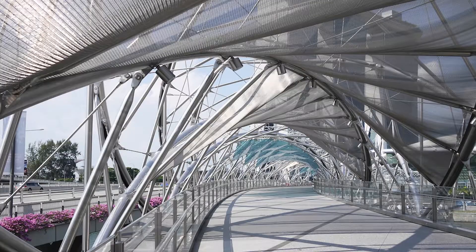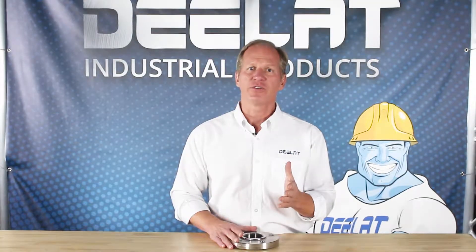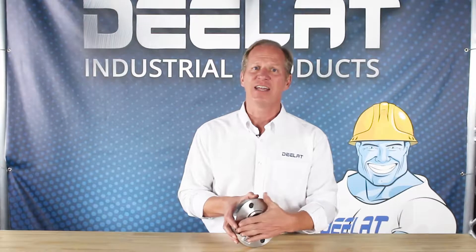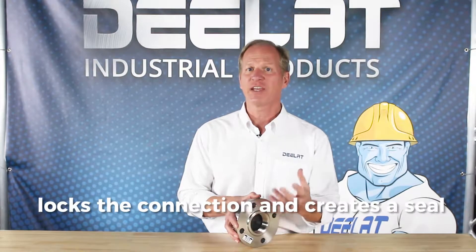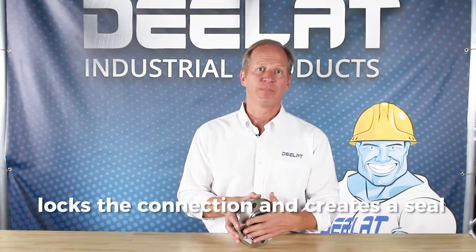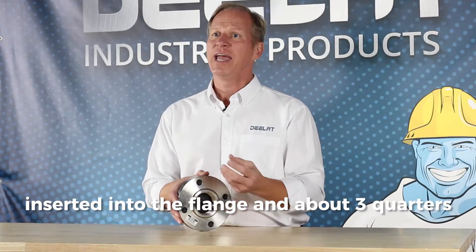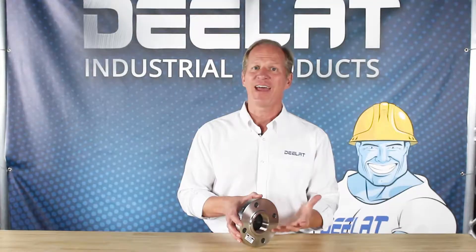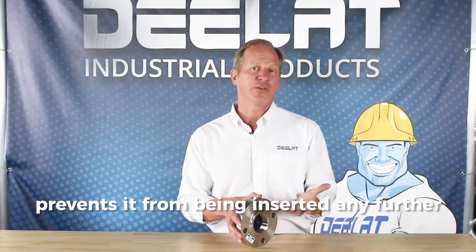D-Lat offers flanges in carbon steel and stainless steel construction. These threaded flanges contain a tapered threading on the inside of the flange that acts as a guide to set the depth and locks the connection and creates a seal. The pipe is inserted into the flange and about three quarters through, and cannot be inserted any further since that's where the taper prevents it.